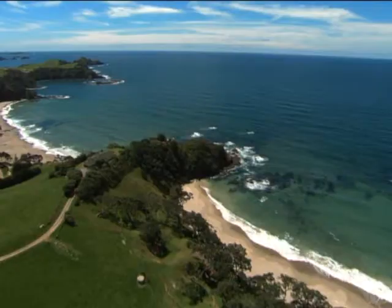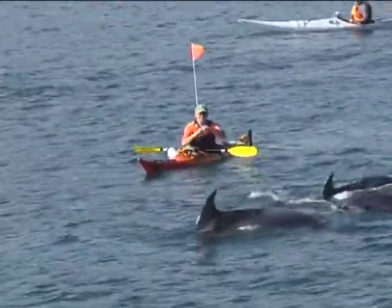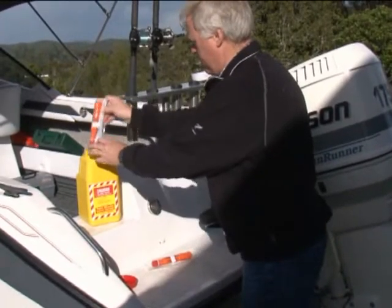The east coast of Northland is one of the world's best boating areas and is largely sheltered from the prevailing westerly winds. But it is open coastline and many a vessel has come to grief through lack of preparation.